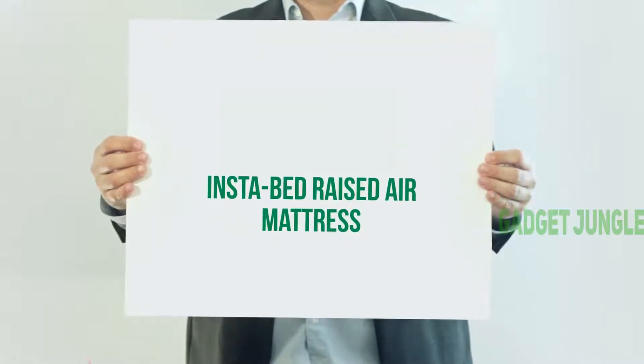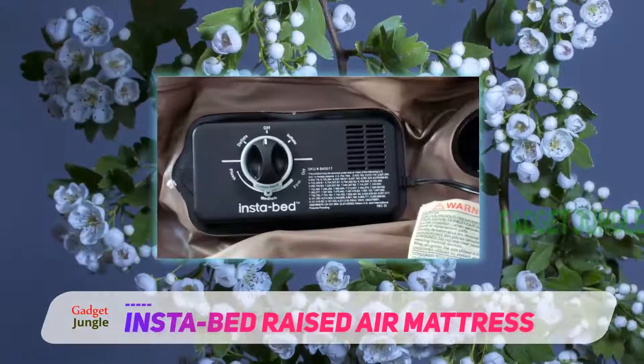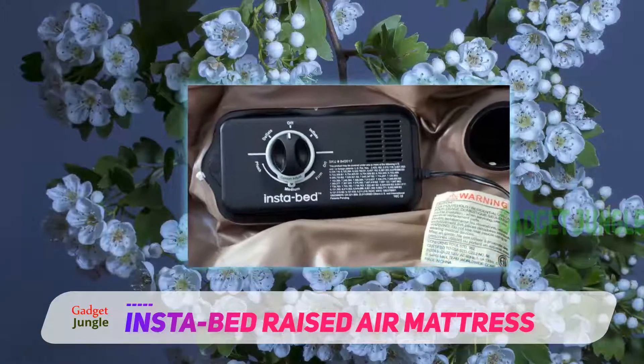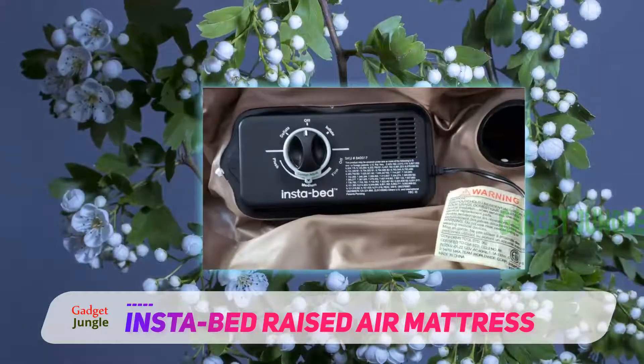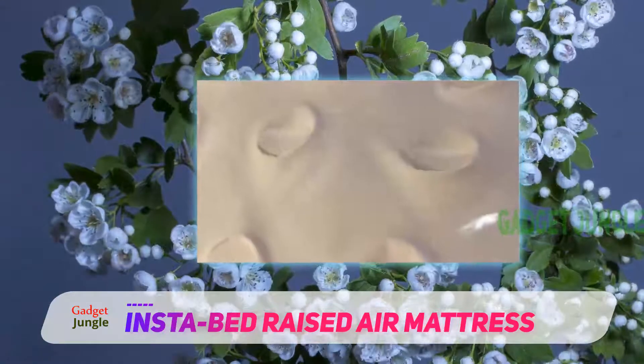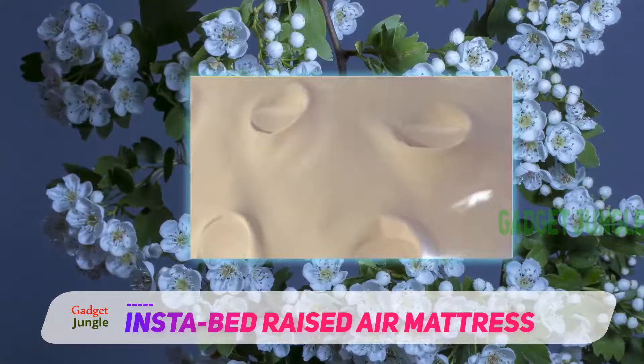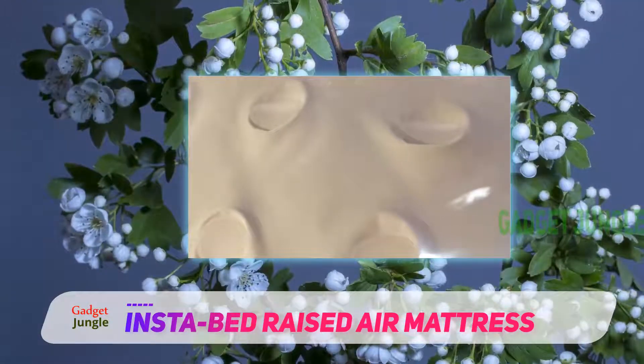Instabed Raised Air Mattress. If you are in a position where you are going to be using it for an extended period, you want to make sure it's the most comfortable air mattress you can buy. While the Instabed Raised might not entirely be the same as a traditional mattress, it does have plenty of great features.